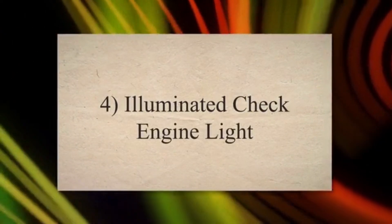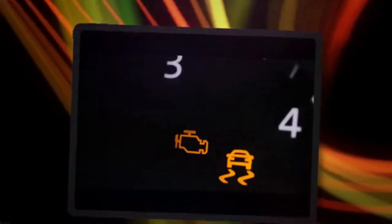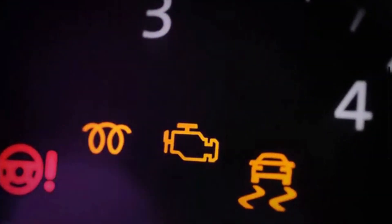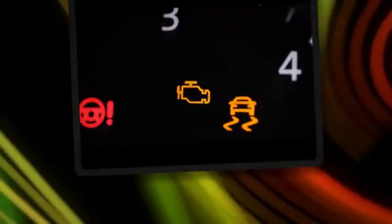Symptom 4: Illuminated Check Engine Light. When the knock sensor detects a problem or is not functioning correctly, it can trigger the check engine light on the dashboard. The check engine light may store diagnostic trouble codes related to the knock sensor, such as P0325, P0326, P0327, P0328, P0330, P0332, P0333.